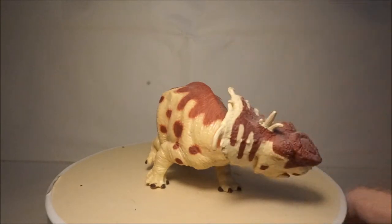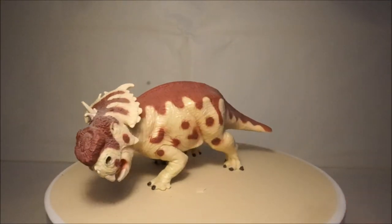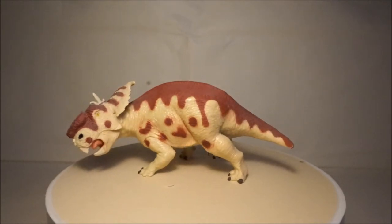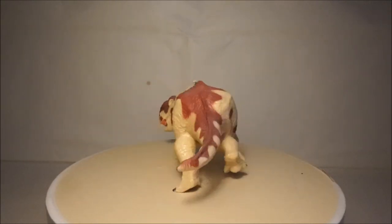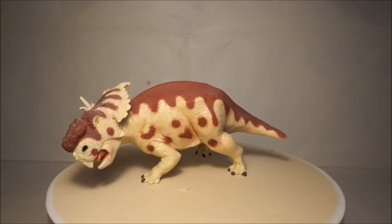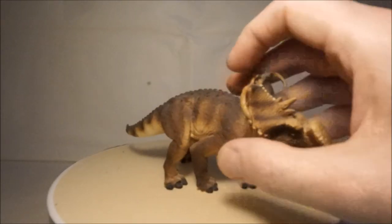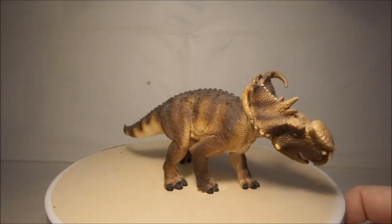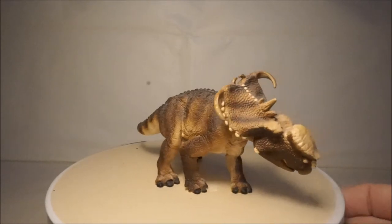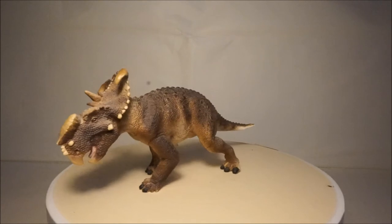The Batat Pachyrhinosaurus is one of my favourite Ceratopsian models — it has great detail and great colours. My next Pachyrhinosaurus is by World Safari, and is a very accurate and very realistic model.